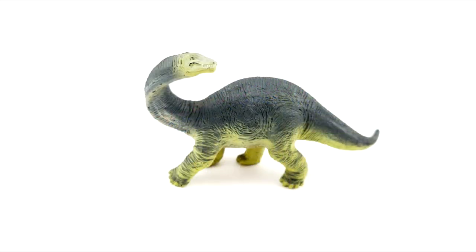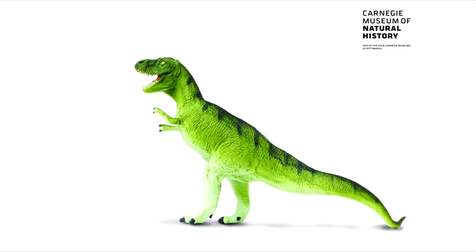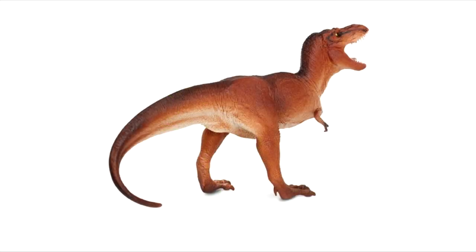Not only does it give me a smile, it also gives me a commentary on the evolution of ideas and knowledge. So my favourites are sometimes chosen more for nostalgia than any objective measure.